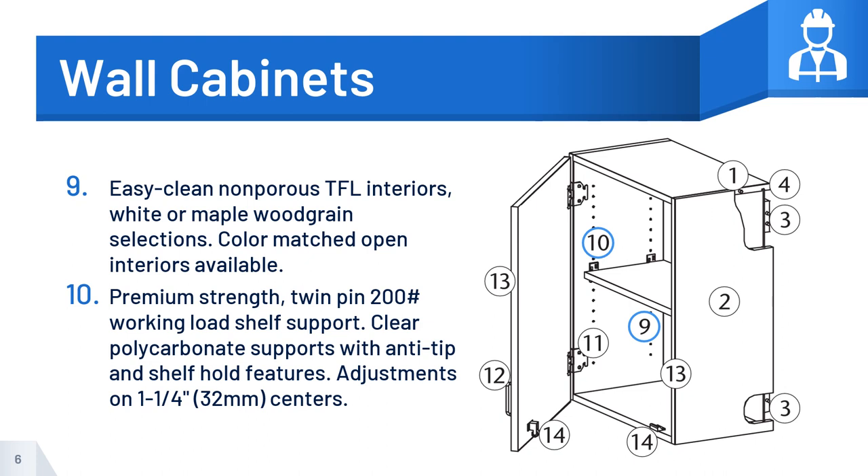Number 9: Easy-clean non-porous TFL interiors, white or maple woodgrain selections. Color-matched open interiors available.